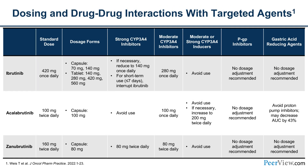In terms of drug-drug interactions with these targeted agents, ibrutinib has several tablet and capsule sizes allowing dose adjustment for strong and moderate CYP3A4 inhibitors. CYP3A4 inducers should be avoided with ibrutinib as they cause such a decrease in drug concentration that suboptimal efficacy results. Ibrutinib does not require adjustment for P-glycoprotein or gastric acid-reducing agents. Acalabrutinib's standard dose is 100 mg twice daily, but with moderate CYP3A4 inhibitors the dose decreases by 50% to 100 mg once daily.